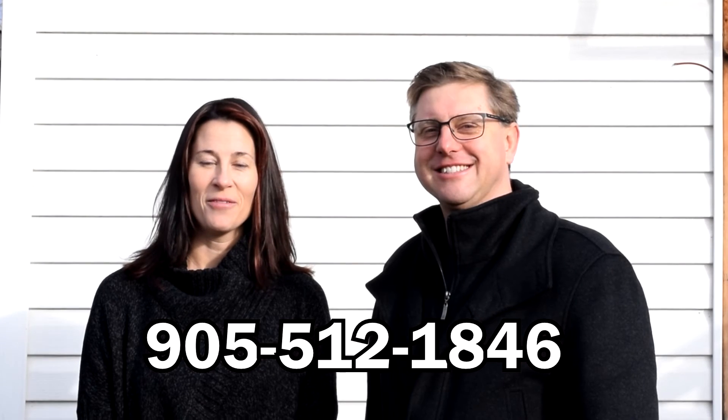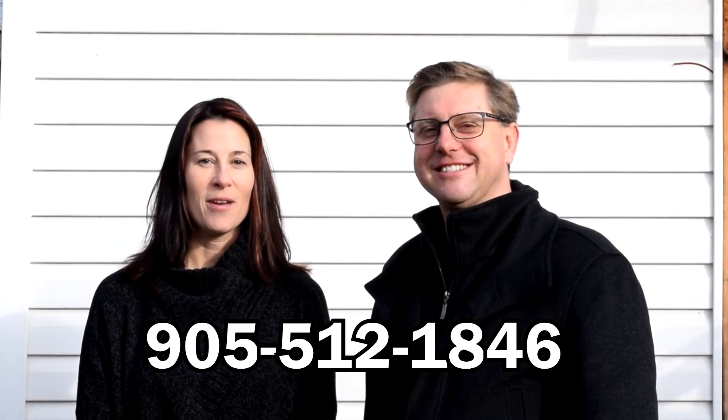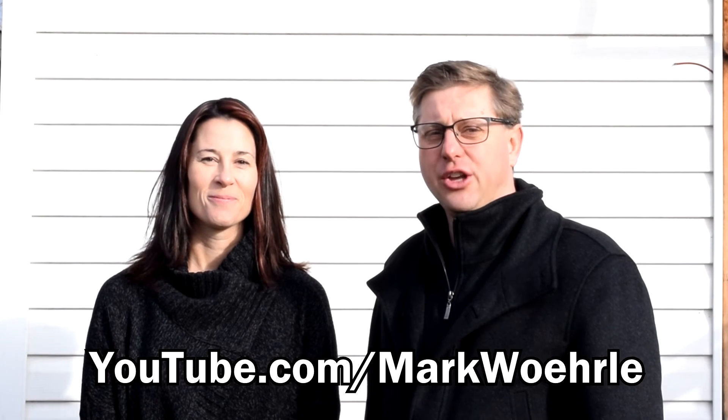Thank you for visiting us at 90 Britannia Avenue in Hamilton. If you'd like to book an appointment to view this property, or if you have questions about listing your property, please call us. My name is Mark Worla, and my name is Wendy Tanner. We can be reached at 905-512-1846, or watch more of our videos on YouTube at youtube.com/MarkWorla. Looking forward to your call.